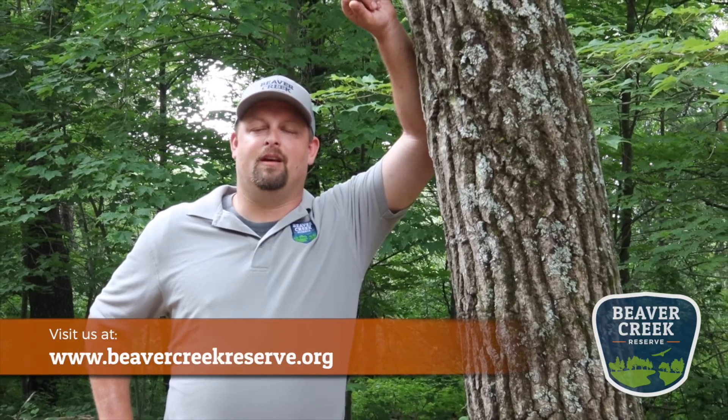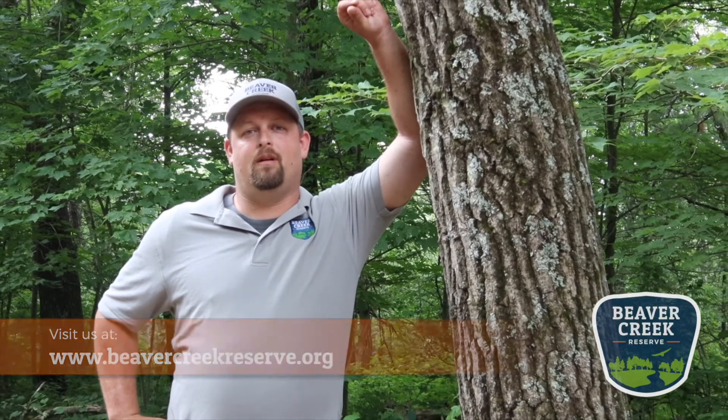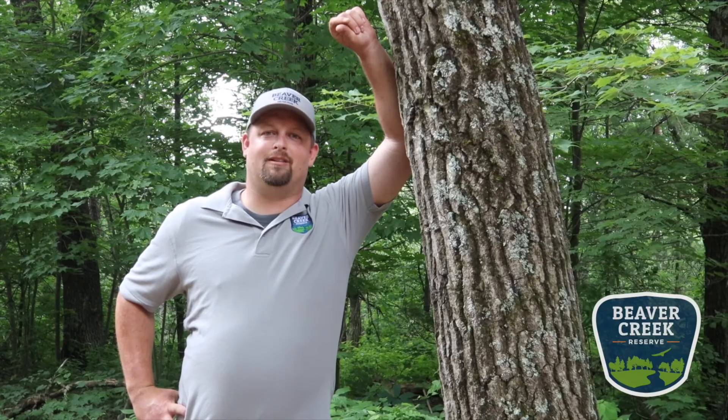Hi, I'm Eric Keisler, Executive Director for Beaver Creek Reserve. Thanks for watching this great educational video from our staff. To find out more information like this and others, check out our website at beavercreekreserve.org. You can also support us by being a member or donating to our endowment campaign, which is supporting Beaver Creek through this COVID-19 crisis. Thank you — we appreciate your time.